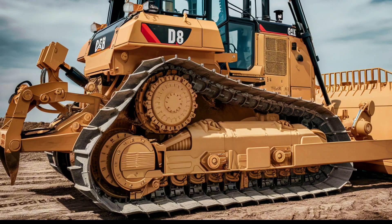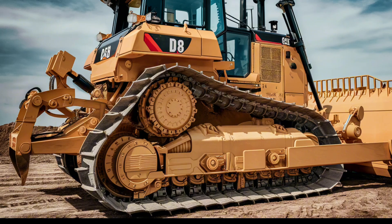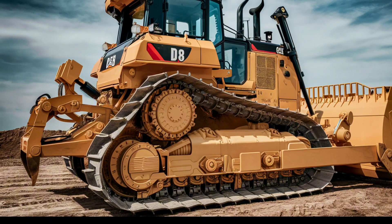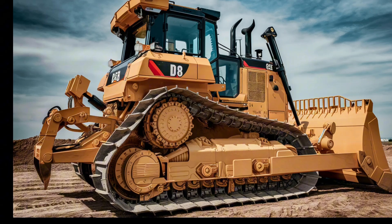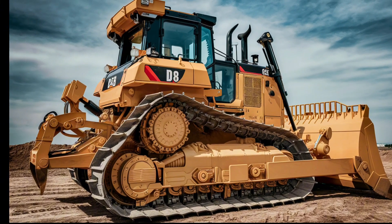allowing you to customize the machine for different tasks. This adaptability is what makes the D8 such a valuable asset for any operation, providing consistent performance across various applications.